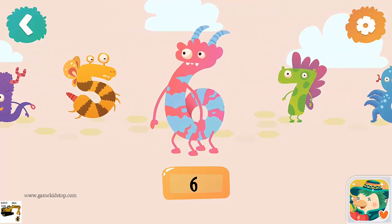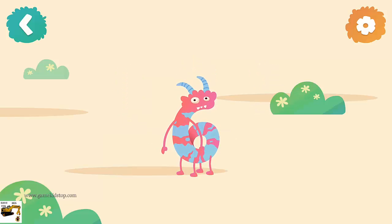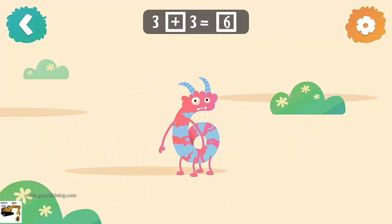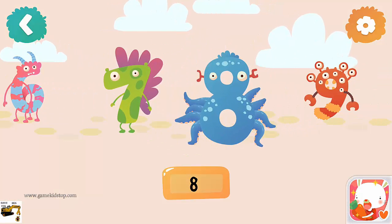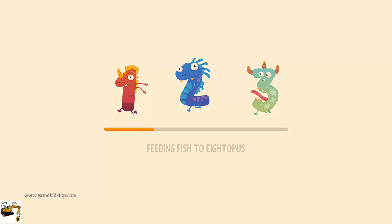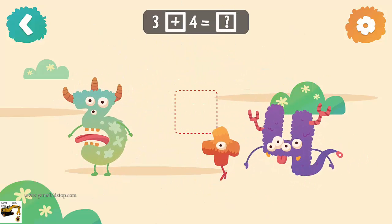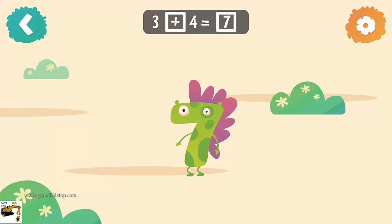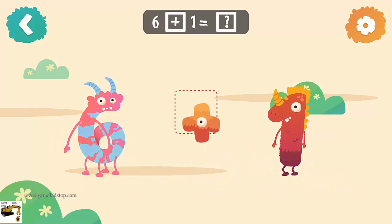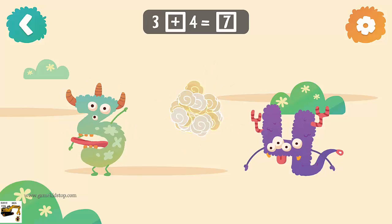Number six: 3 plus 3 equals 6. Number seven: 3 plus 4 equals 7. 6 plus 1 equals 7.